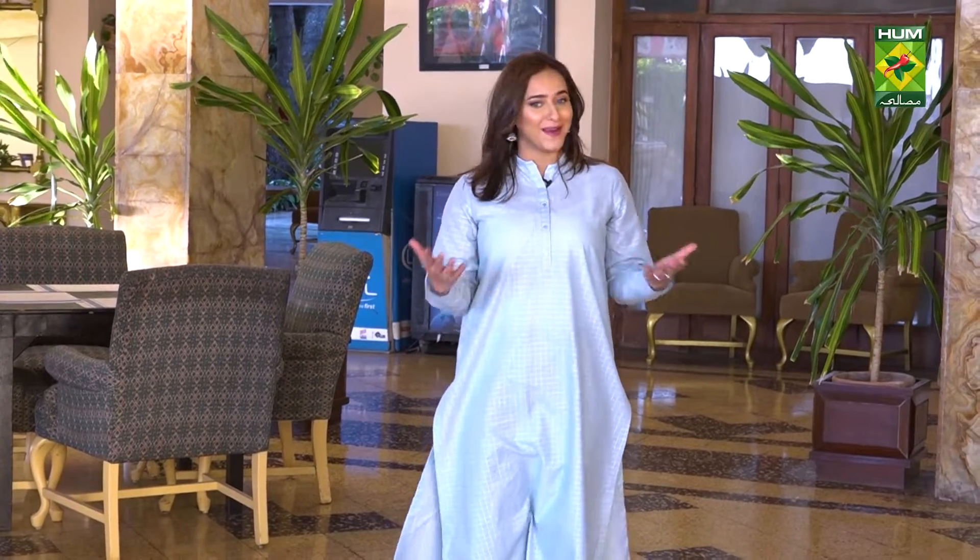Right now we're in the lobby of Beach Luxury Hotel which has the coziest vibes — it feels like home, literally. This is exactly why I love this place. Beach Luxury Hotel is one of the oldest hotels in Karachi, almost considered a heritage site.